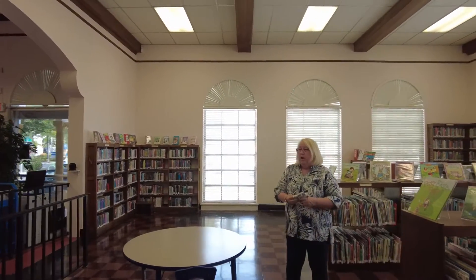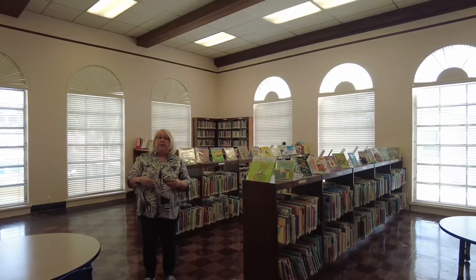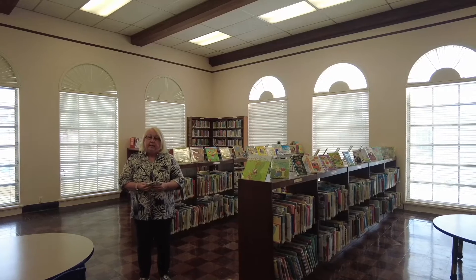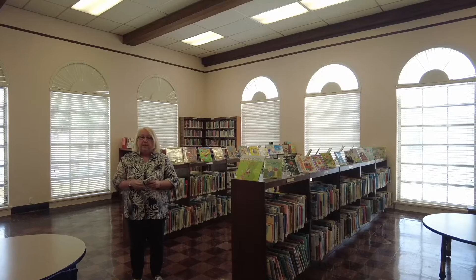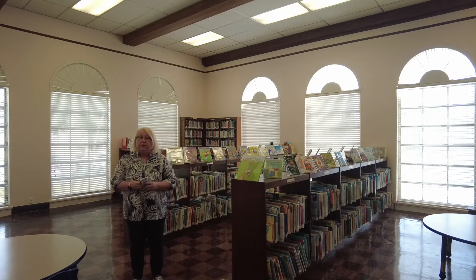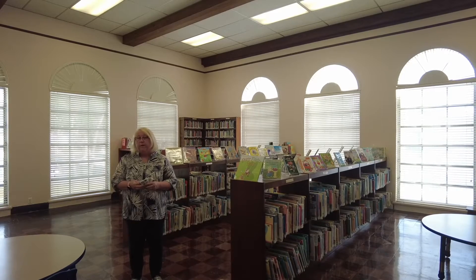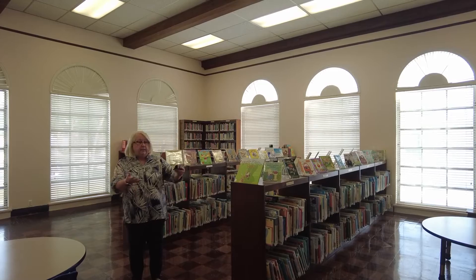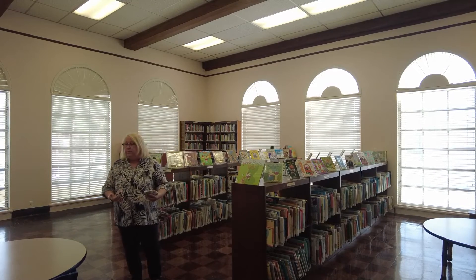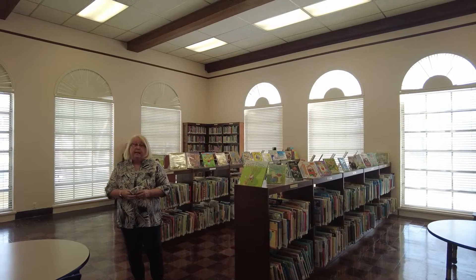That back room — the Strait Museum art wing — is being converted into a community meeting room, since our town needs small meeting rooms for people. We're also going to do our story time programs in there. It has its own entrance, so we can do evening programs. We're really happy to move our children's room to the front and put that lovely room in the back to good use.